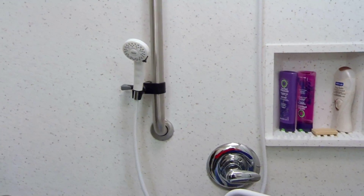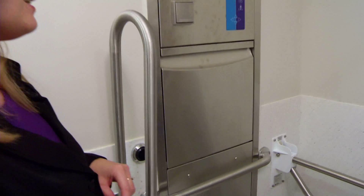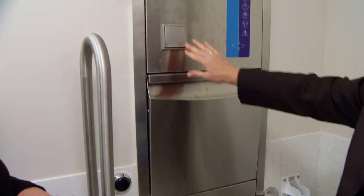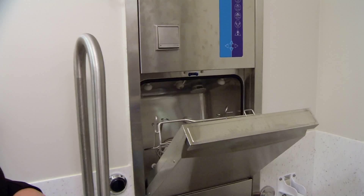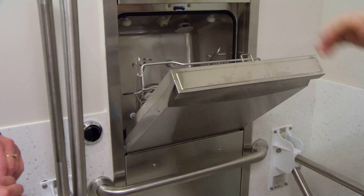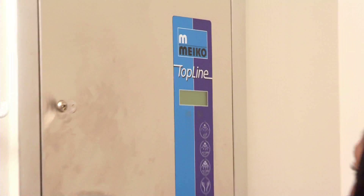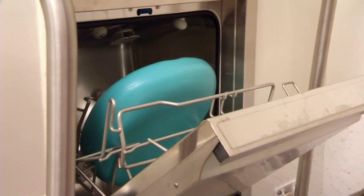I'm curious about this — what is this? This is a very exciting new feature for us: it is the bed pan sanitizer. It is a single-touch device — we can put a soiled bed pan into here, press the button, it closes, washes, flushes, and sanitizes the bed pan. It means not carrying the pan down the hall into a traditional soiled utility room. This is really exciting for us. And this is in every single bathroom in every single room? That's right — in every patient room bathroom, we'll have a bed pan sanitizer.